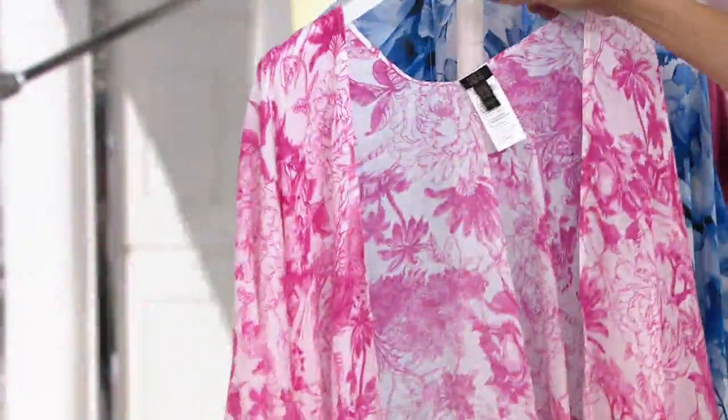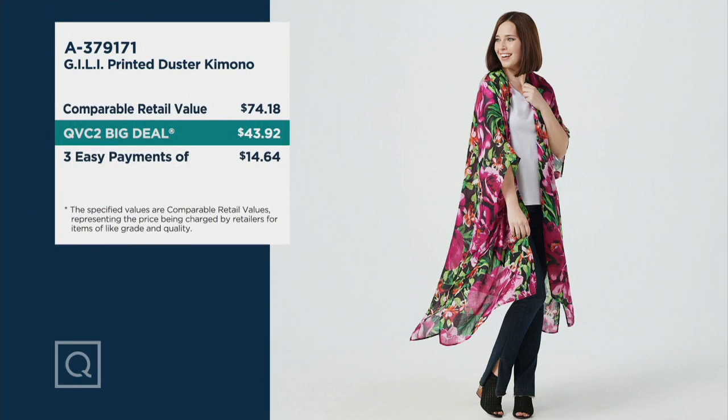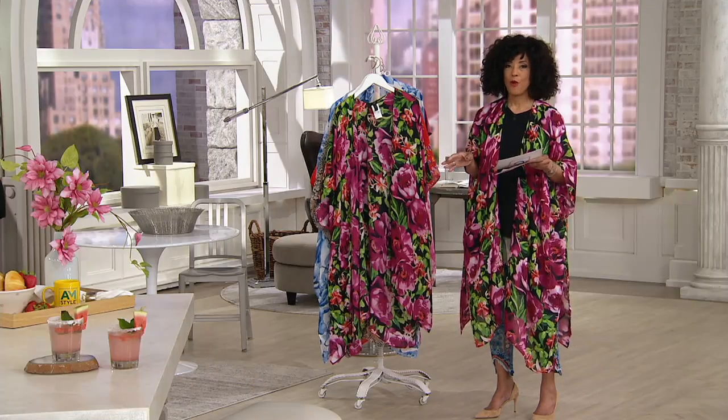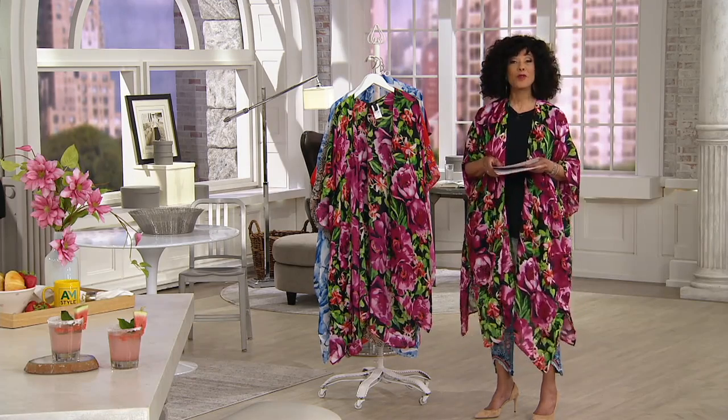Here's the value: this would cost you $74 at comparable retail. The Big Deal price is $43.92. These are done in jump sizes — extra small/small is one size, medium/large is a size, extra large/1X is a size, and 2X/3X is a size. Regular length ranges 40 to 43 inches long and petite ranges 37 to 40 inches long. This is already super popular — a thousand orders placed. Let me introduce you to the creative director for Gigli.